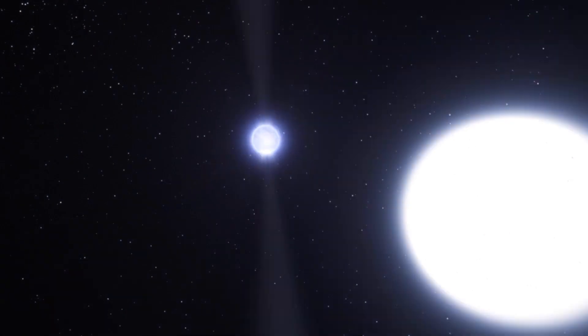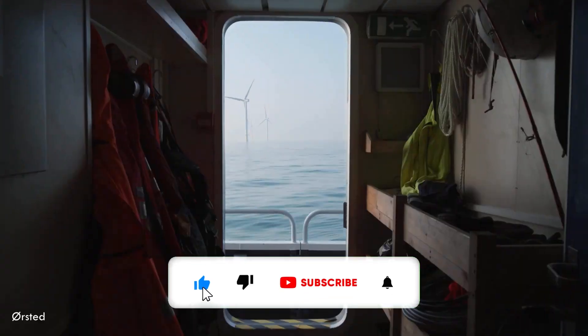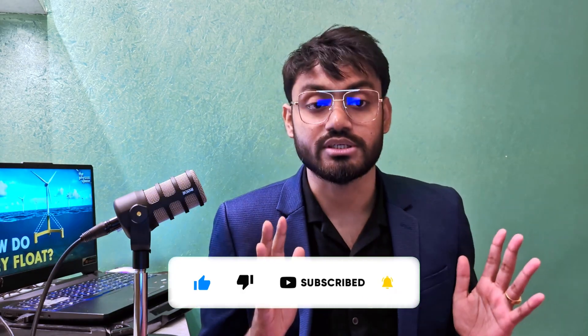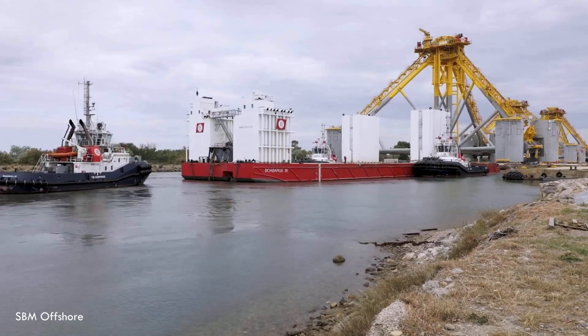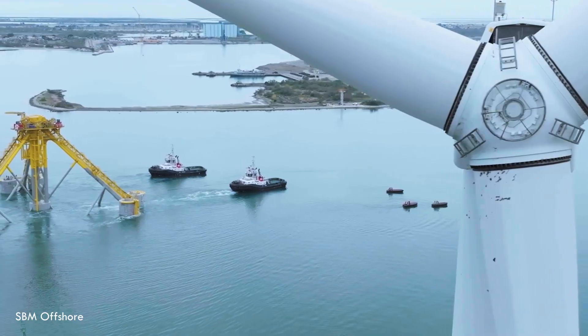Hello everyone, welcome to Physics Space. I'm your host Devang Shubh — you can call me Dev. Today we're talking about floating offshore wind turbines, and folks, it's a potential game changer. Stick around because we need to unpack how these giants stay afloat and why they could be so crucial for our energy future.